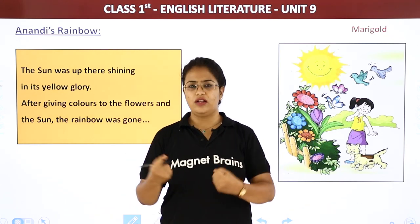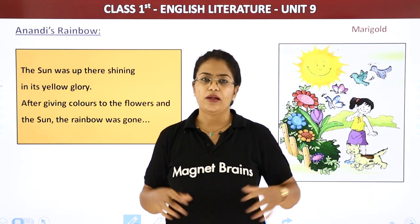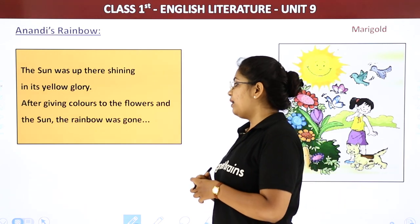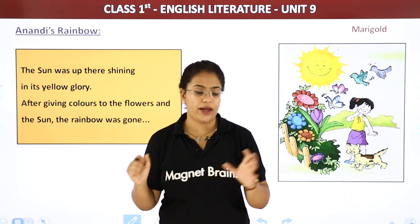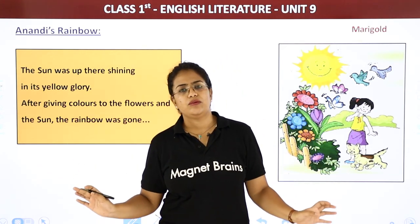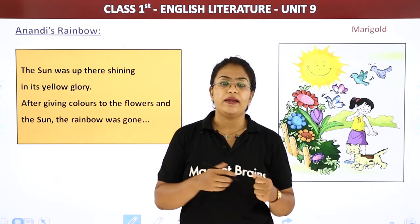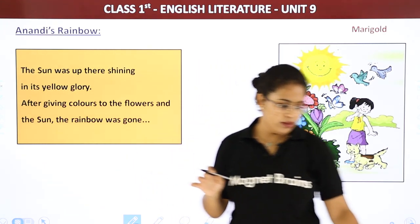The sun was standing there proudly with his head held high. Abhi tak barish ho rahi thi, now it's all bright and hot. After giving colors to the flowers and the sun, the rainbow was gone. By the time Anandi had made so many flowers, leaves, and the sun and colored them all, the rainbow was gone. Tab tak rainbow chala gaya. Rainbow full day nahi rehta — barish ke baad for 10-15 minutes you can see the rainbow.